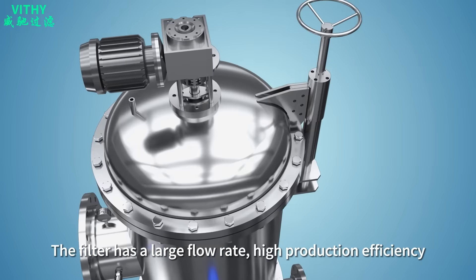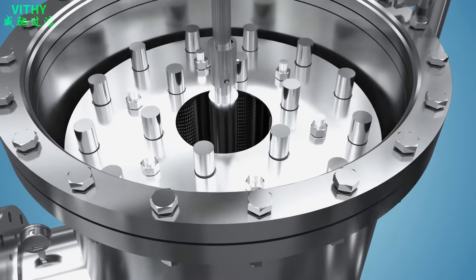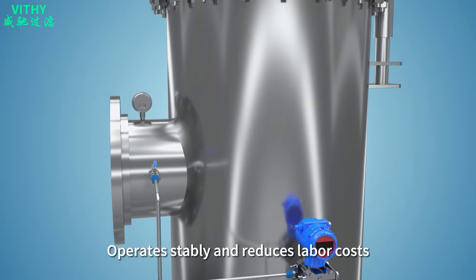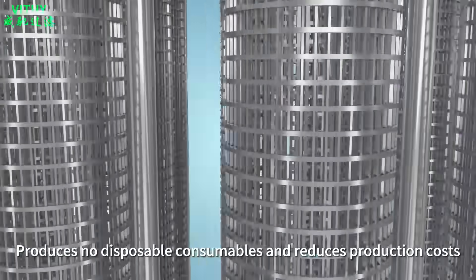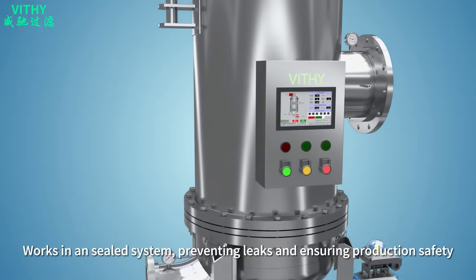The filter has a large flow rate, high production efficiency, and a small pressure loss. It works automatically and continuously, operates stably and reduces labor costs. It produces no disposable consumables, reducing production costs, and works in a sealed system, preventing leaks and ensuring production safety.